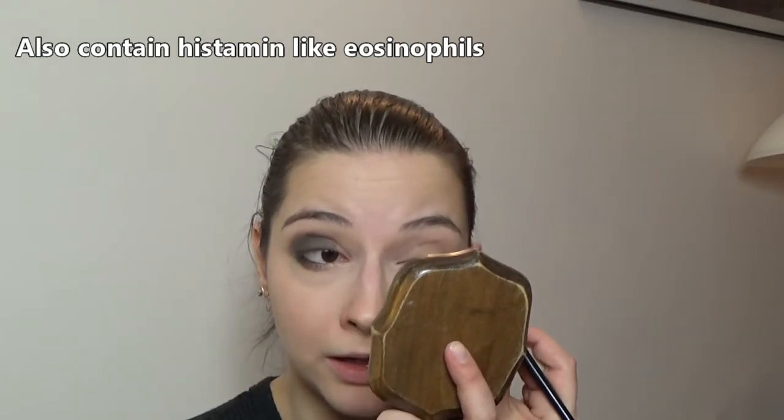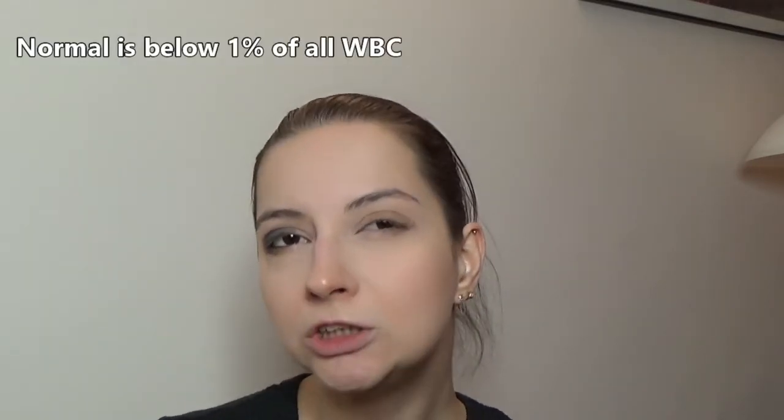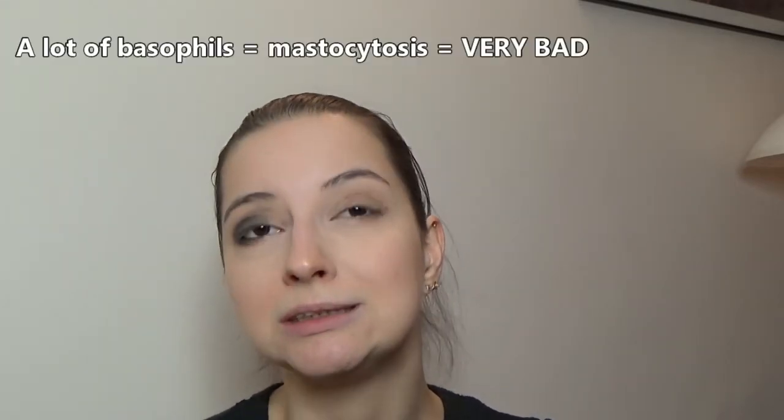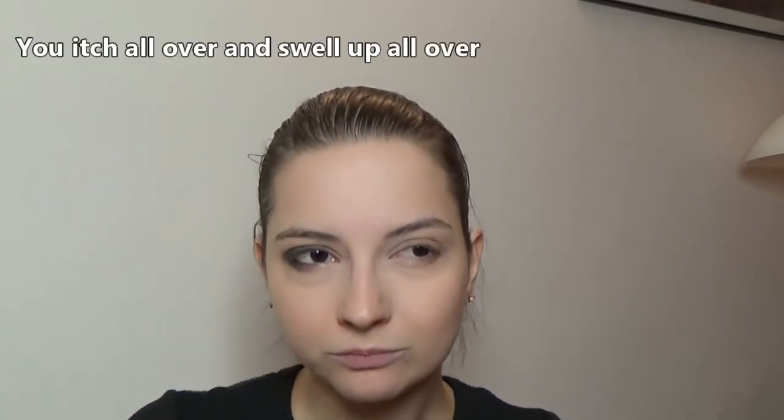The last white blood cell I haven't talked about yet: basophils. Basophils can react pretty similarly to eosinophils — they can also release histamine. But basophils, we don't want too many of them. If we have too many, it's called mastocytosis, which is an illness. One of the main features of that illness is very bad anaphylactic reactions due to just having so many basophils.